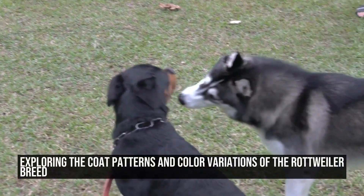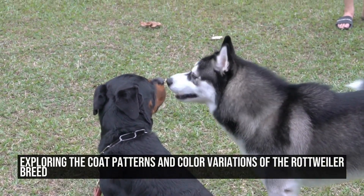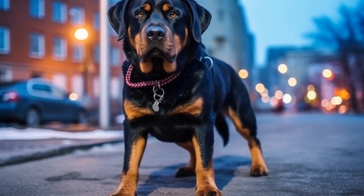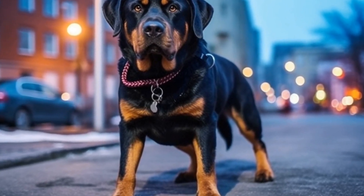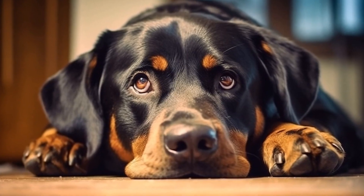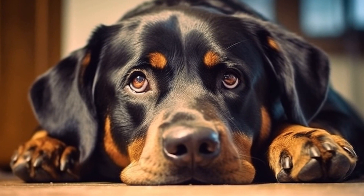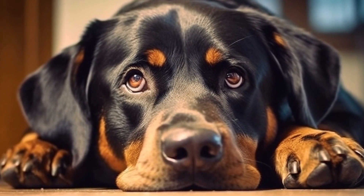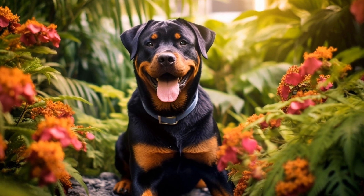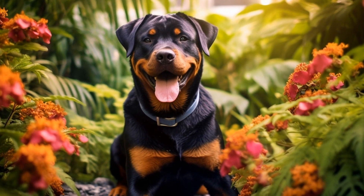Rottweilers are well known for their distinct and powerful appearance. Their muscular build, robust frame, and stoic expression make them an intimidating yet lovable breed. One of the factors that contribute to their unique look is their coat patterns and color variations.